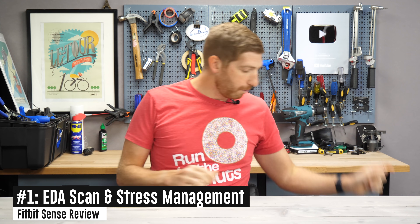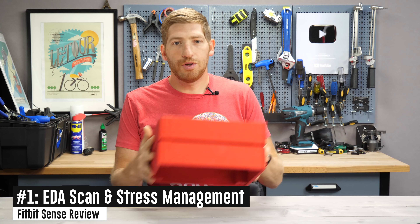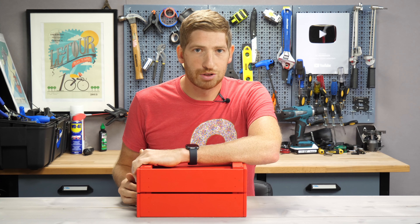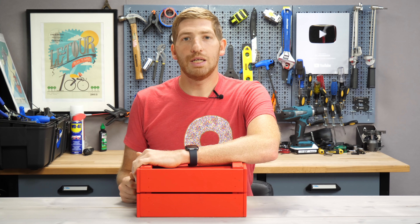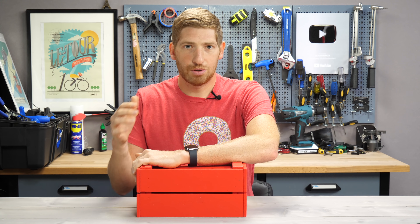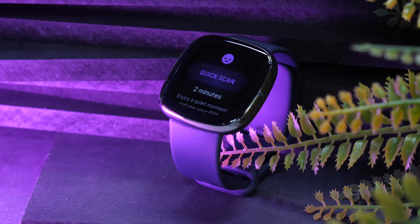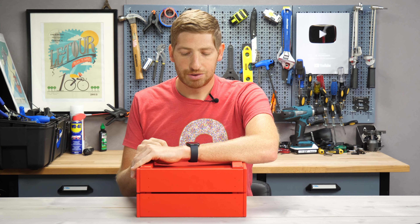With that, we're going to dive into the seven new things. I want to bring a box up here so I can show you this stuff from the overhead cam as I go through each feature. The first one is the new EDA scan — the Electrodermal Activity Scan — which is essentially another word for a galvanic skin response sensor.